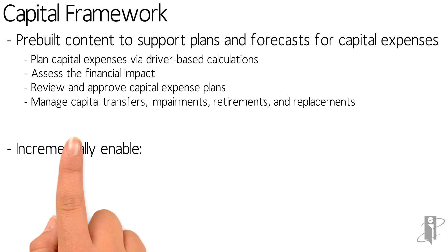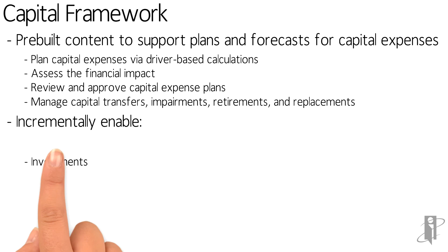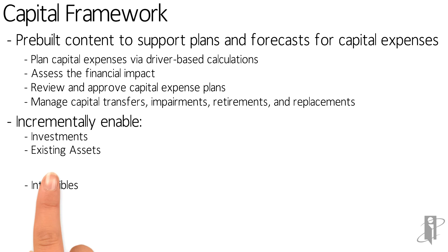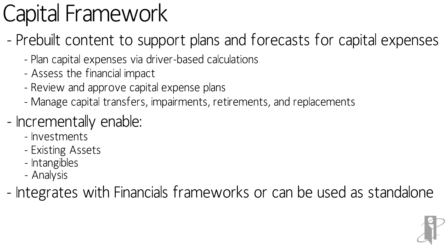It will also tie into the Projects framework if you want. It could be intangibles, analysis of the impact of that asset purchase. It even does things like approving or not approving certain capital expenditures — maybe you only have a certain amount of money to spend and you want to understand the benefit of that capital purchase. So you can do all that capital management through the Capital framework.